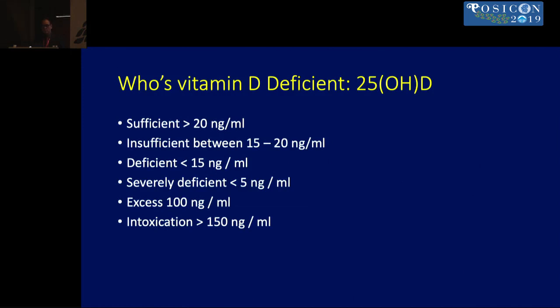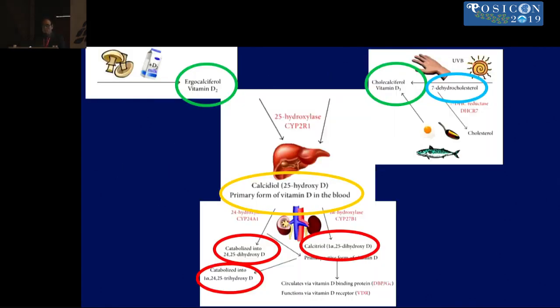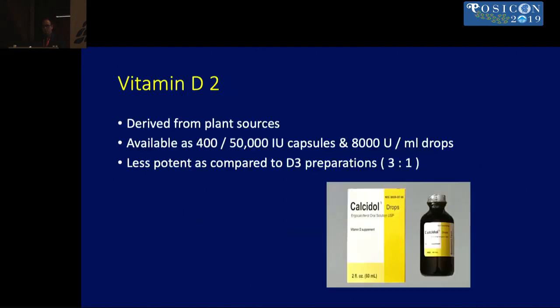When supplementing vitamin D, we need to determine what to prescribe, what's available, what's better, and what not to do. A study from India looked at various products available in the market: vitamin D2 from plant sources comprised less than 1% of products, while D3 was the most commonly available. Surprisingly, calcidiol and calcitriol — the active forms — comprised the majority of products on the market as of 2016.